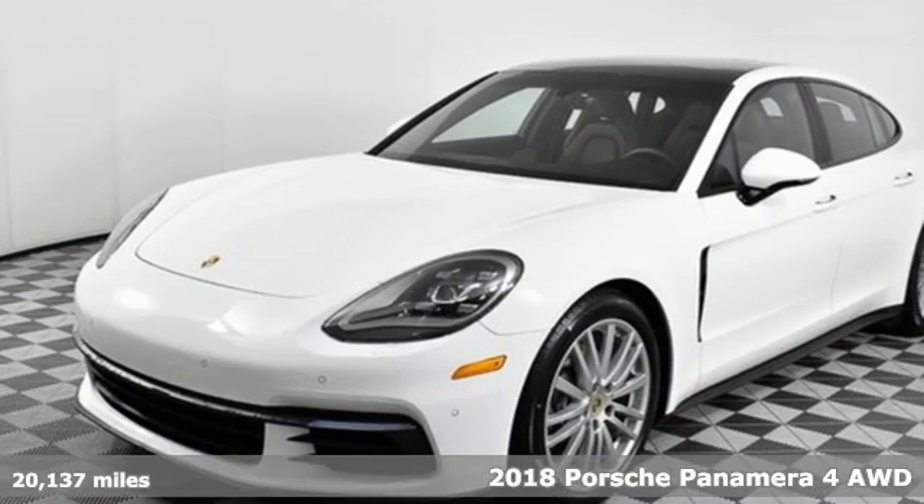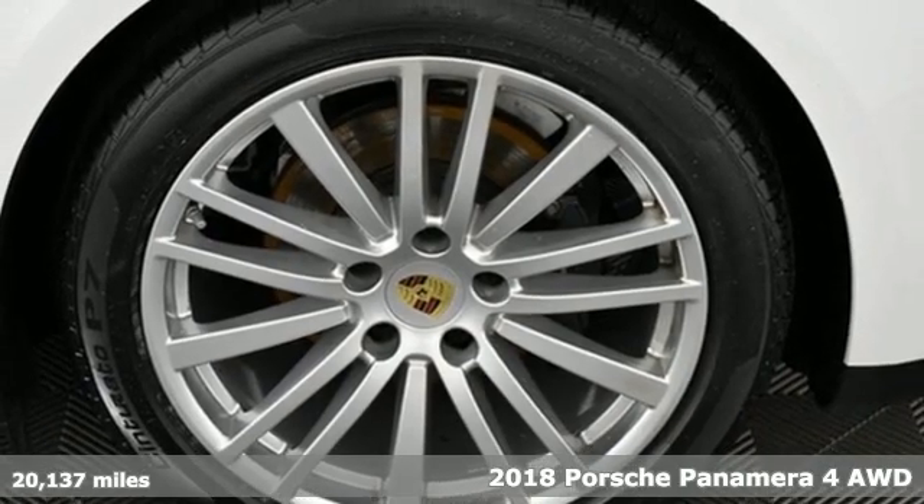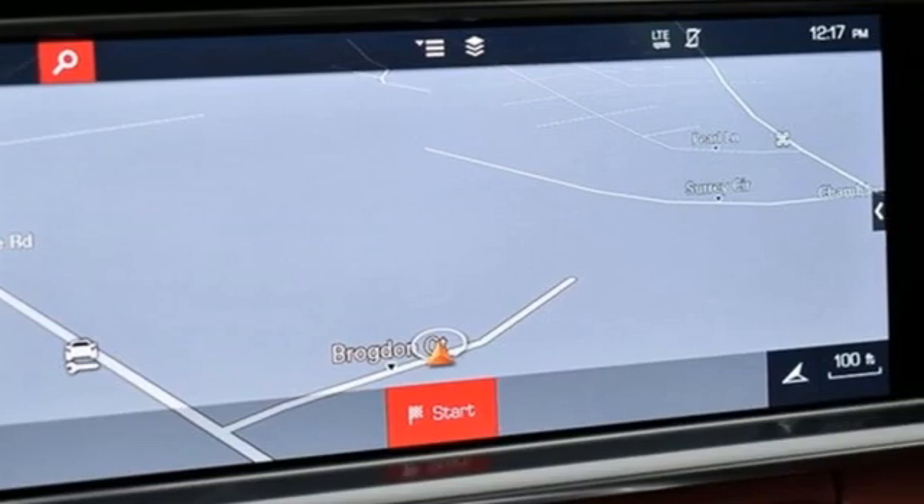Here's a 2018 Porsche Panamera. Behold, an expression of strength and poise in this uncompromising machine. This is a Porsche for every day, and it comes with all the amenities you need.